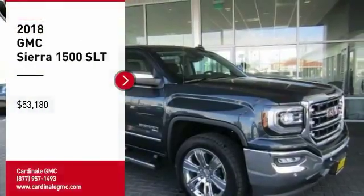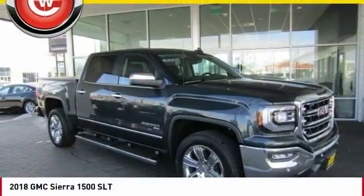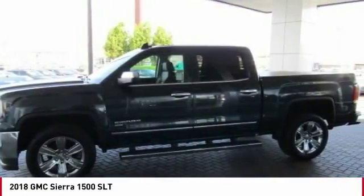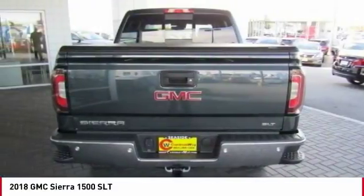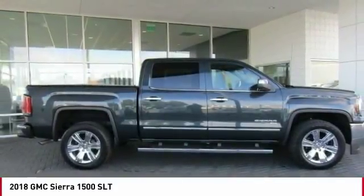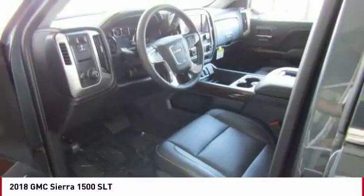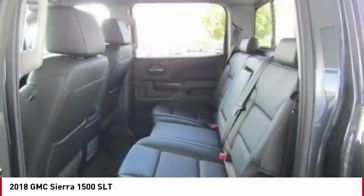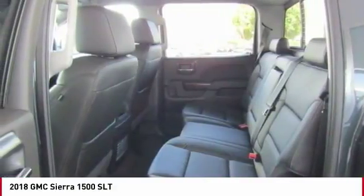We are pleased to show you the 2018 Sierra 1500. The GMC Sierra is a full-size pickup with all the functionality you could expect. With multiple trim levels, the GMC Sierra provides a wide range of features for you to enjoy. Power and advanced technology can both be found in this fantastic truck, and it is priced below $55,000.